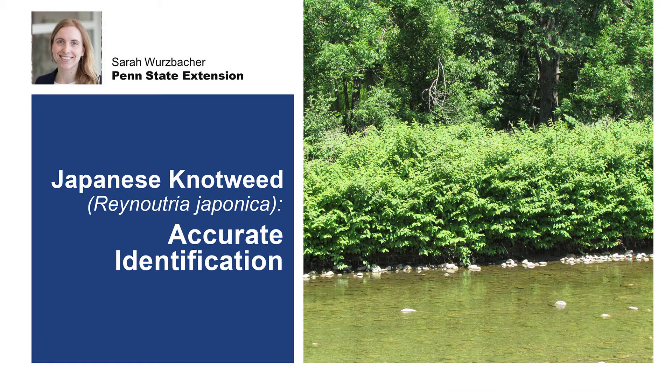The invasive plant Japanese knotweed, an herbaceous perennial member of the buckwheat family, was first introduced from East Asia in the late 1800s as an ornamental and to stabilize stream banks. Now, Japanese knotweed is a highly successful invader across a wide geographic range, most commonly colonizing stream and river corridors, forest edges, and roadsides.